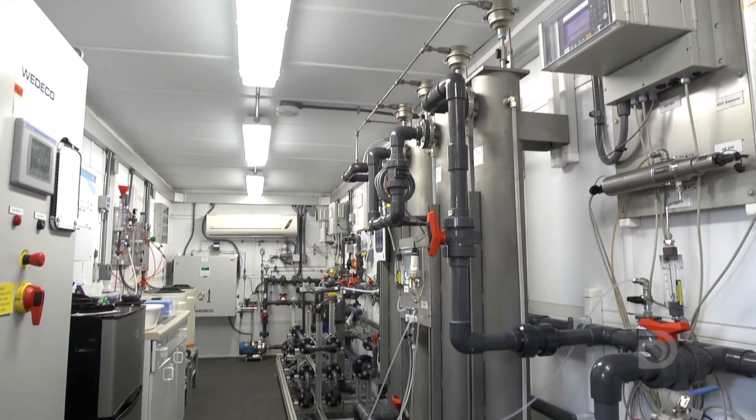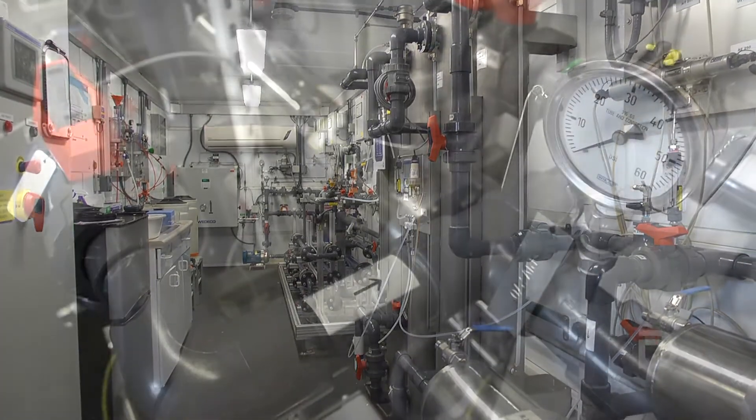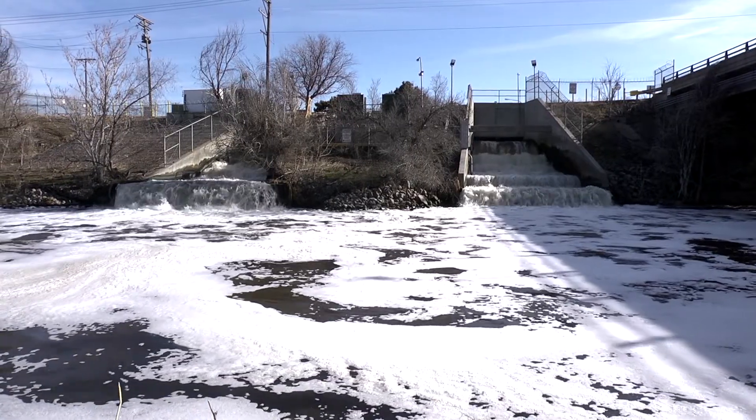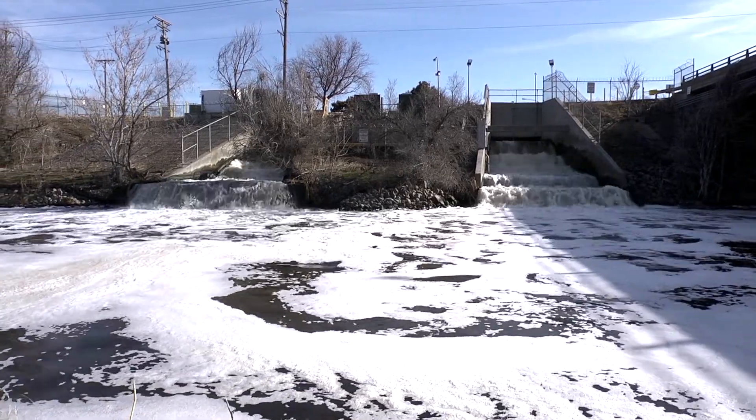Some communities might need these technologies in the coming years, whereas others may not need them for several decades. We're creating this framework so that if and when utilities need to start reclaiming water to make drinking water, we're ready for it. And we're working with our regulators, our elected officials, and the public.